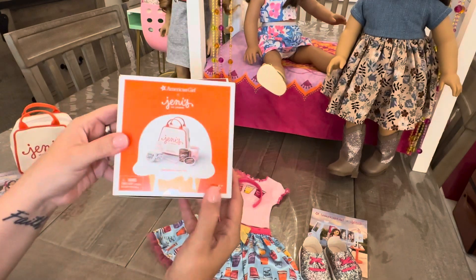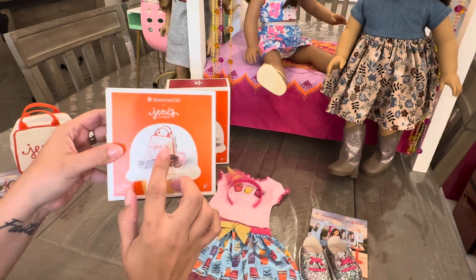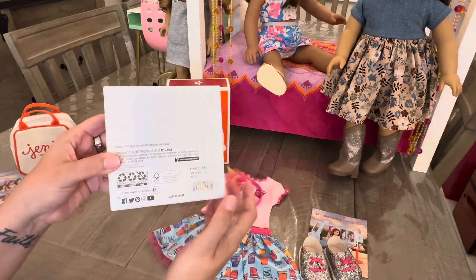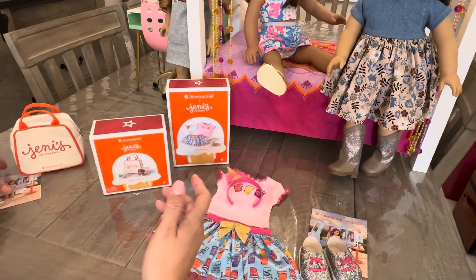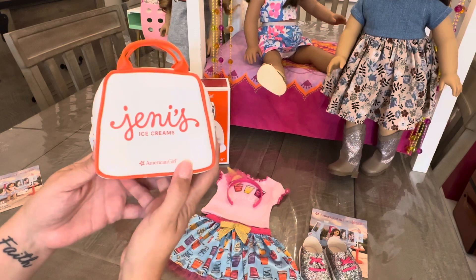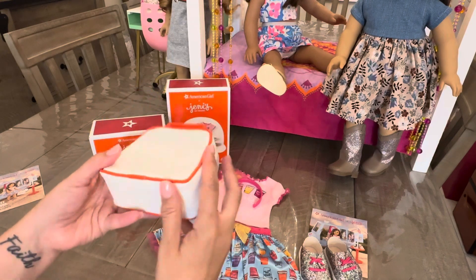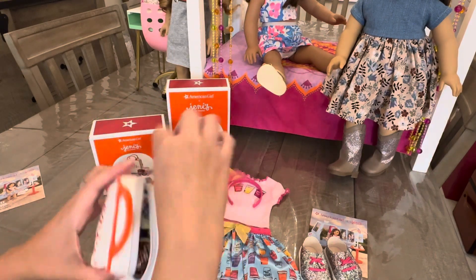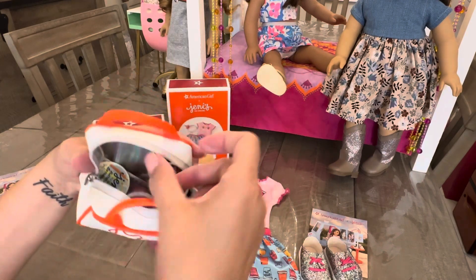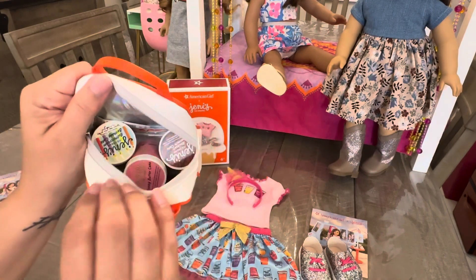Next we have Jeni's Splendid Ice Cream tote. It comes with three ice cream buckets or pints, a tote bag, three pint lids, scoops, and one spoon. The tote bag says Jeni's Ice Creams with the American Girl logo underneath. It's a zipper top with two top handles and it's white. I love that the inside has a metallic fabric, so it looks like it's a thermal — which is so cool.